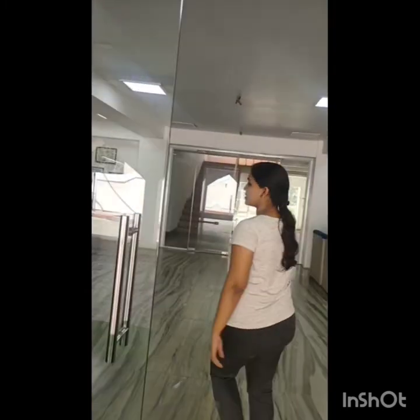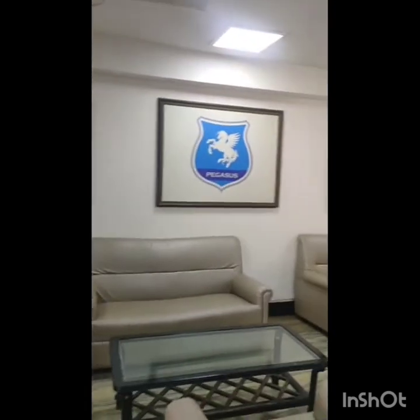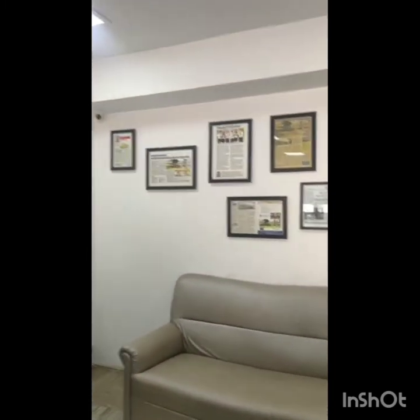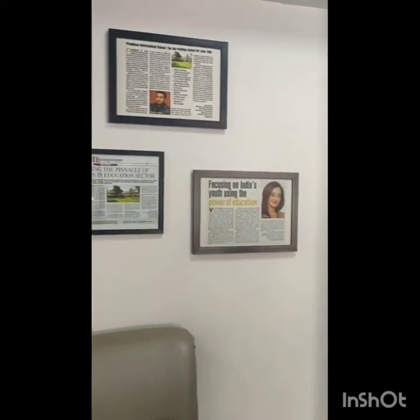This is the lobby area. If you see, these are our three houses: Phoenix, Pegasus, and Griffins. Here are some of our achievements and some good words about the school.